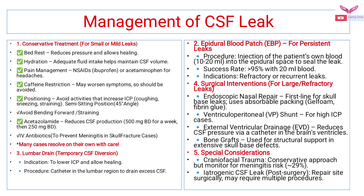If meningitis is suspected in cases of skull fracture, broad-spectrum antibiotics should be started. Many cases of mild or smaller leaks resolve on their own.